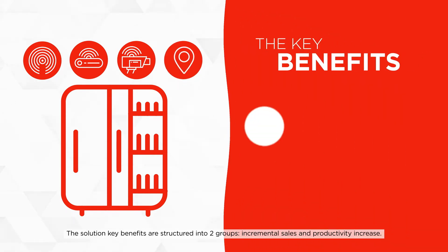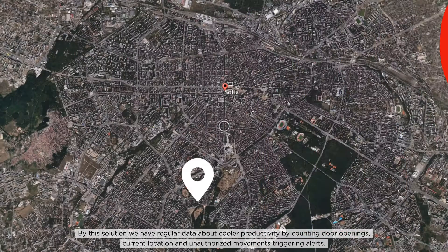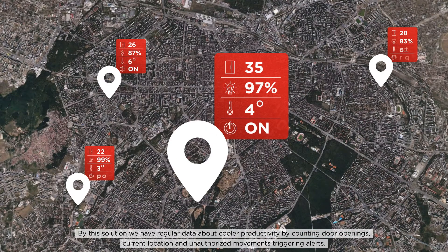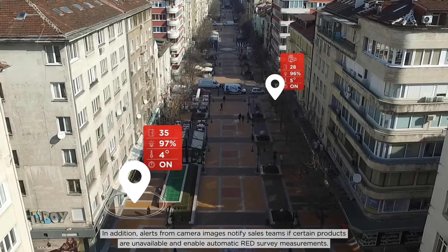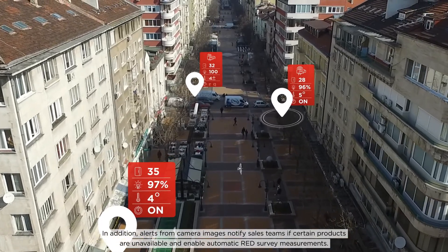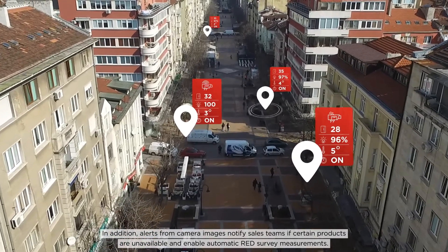The solution key benefits are structured into two groups: incremental sales and productivity increase. By this solution, we have regular data about cooler productivity by counting door openings, current location and unauthorized movements triggering alerts. In addition, alerts from camera images notify sales teams if certain products are unavailable and enable automatic red survey measurements.